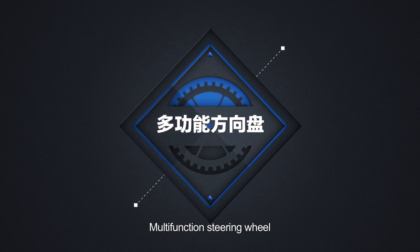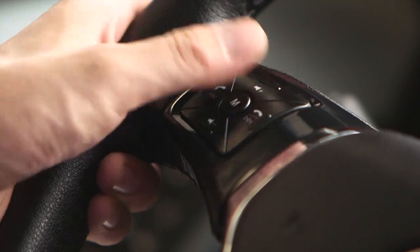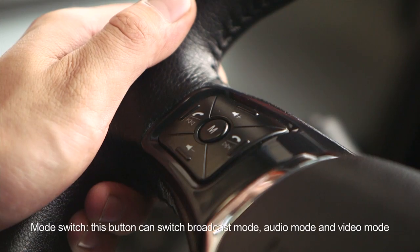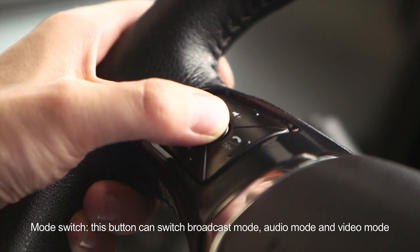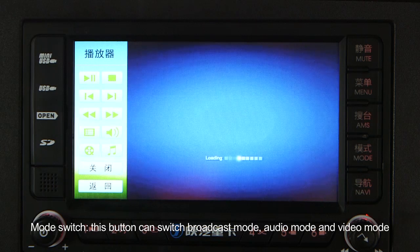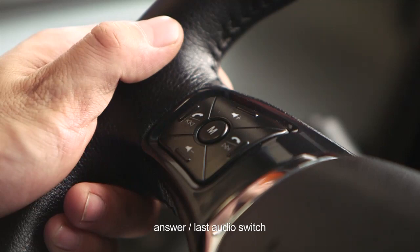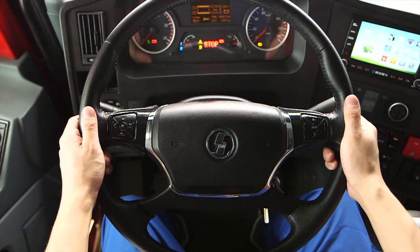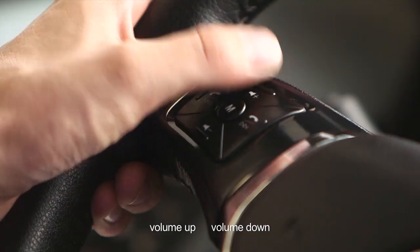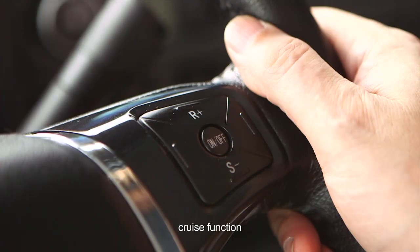Multi-functional steering wheel. Mode switch: this button can switch broadcast mode, audio mode, and video mode. Answer and last audio switch. Hung up and next audio switch. Volume up. Volume down.